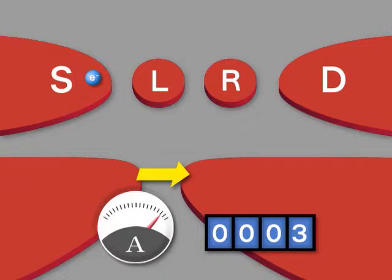Thus, the single electron current meter is the ultimate current meter, measuring single electron motion.